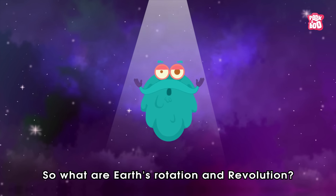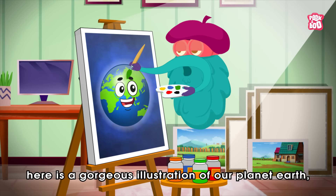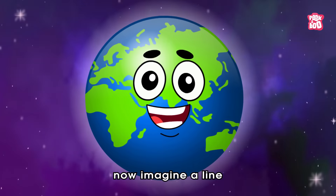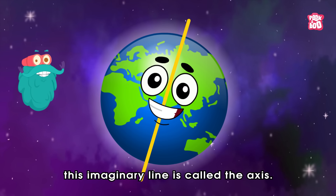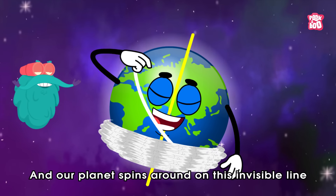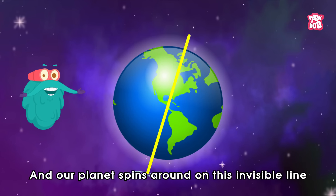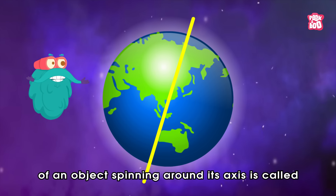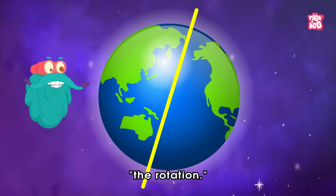What are Earth's rotation and revolution? Well, here is a gorgeous illustration of our planet Earth. Imagine a line passing through its center — this imaginary line is called the axis. Our planet spins around on this invisible line just like a top, and the circular movement of an object spinning around its axis is called rotation.